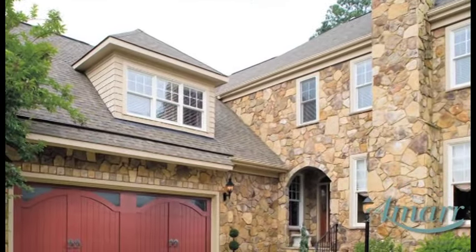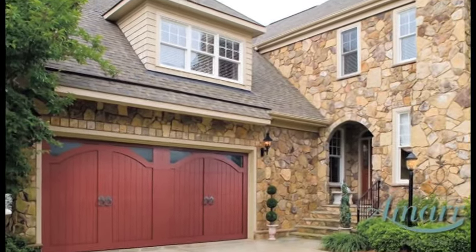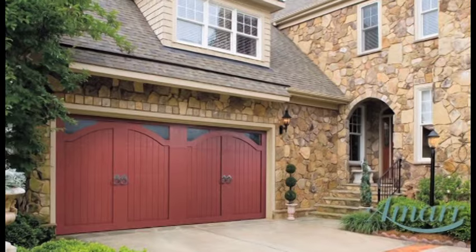At AMAR, we believe the details make the difference in a great garage door. AMAR garage doors not only look great from the outside, but we back up our great looking garage doors with even greater garage door design, engineering, and warranties.